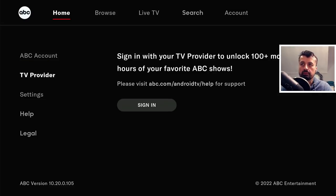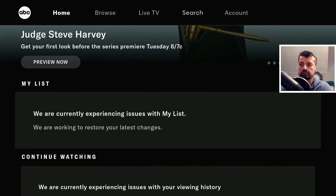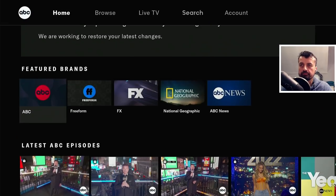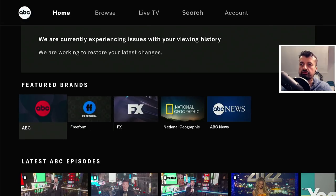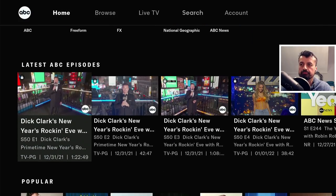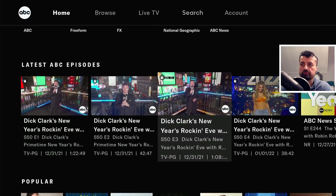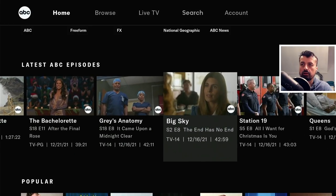Here you'll see some of the popular content and some of the trending content. Scrolling down, we can see some of the brands that are supported — we have National Geographic, FX, Freeform, and ABC News. Here we can see some very recent ABC episodes, lots of different shows, lots of very popular shows.